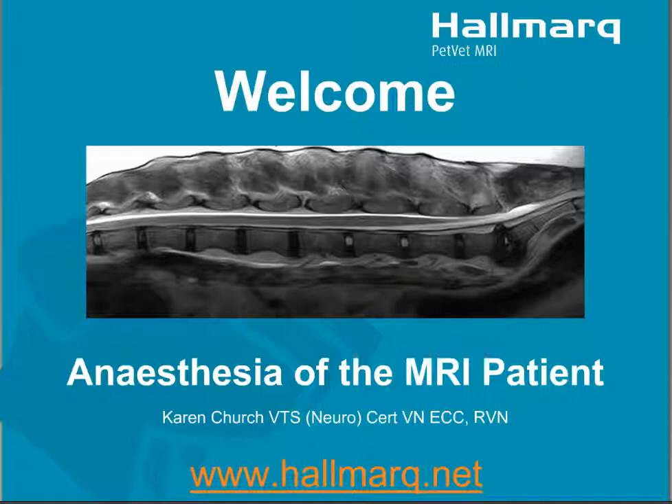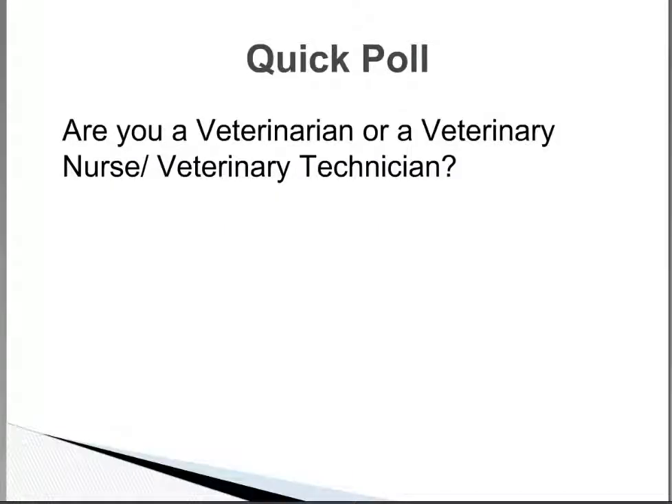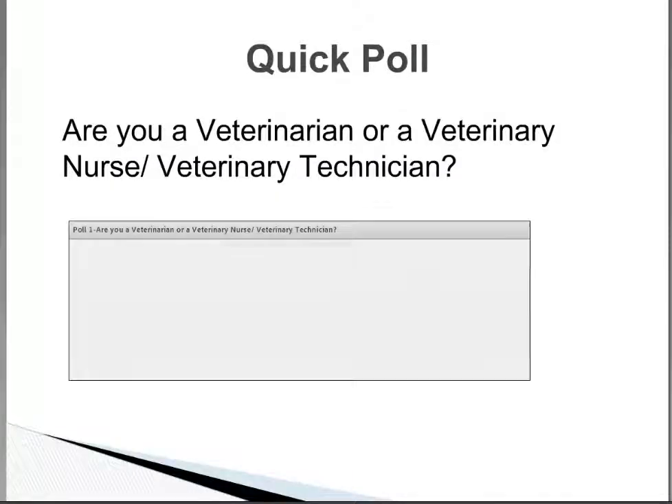It's fun to know where everybody's calling in from, but we thought it might be good to know a little bit more about who's on the line. So the first thing I want to do is ask you a couple of questions — the first one is just knowing whether we have mostly veterinarians or mostly technicians. There's a quick polling question; just hit the button to say whether you're a nurse, a technician, or a veterinarian.